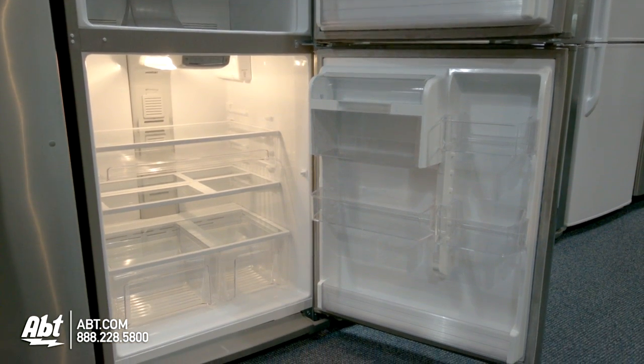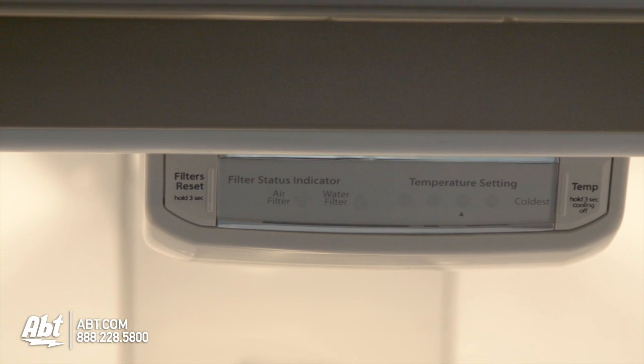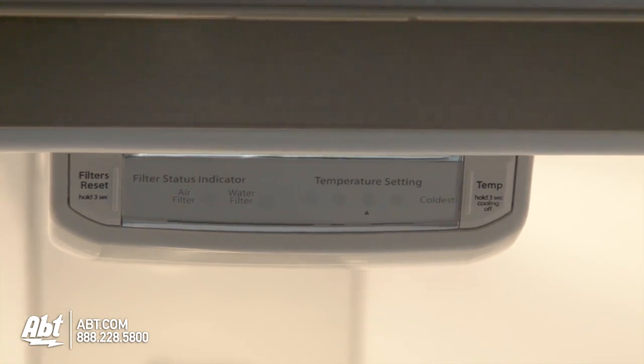It is 32.5 inches wide. Refrigerator and freezer controls are located inside at the front of the unit.